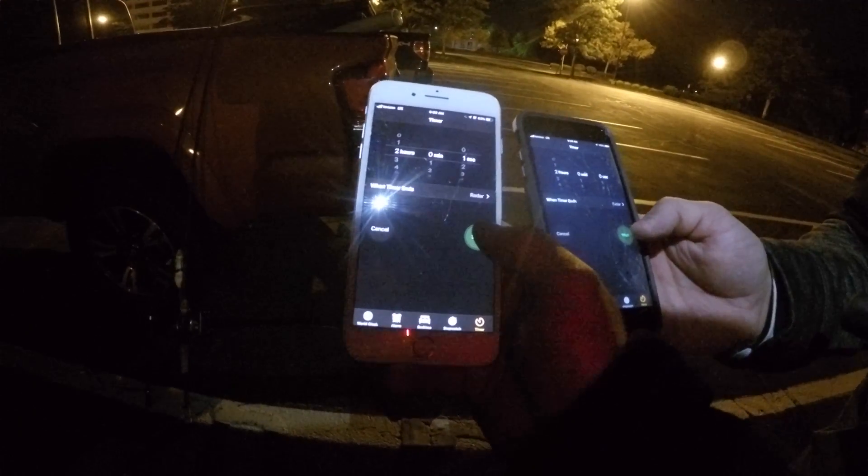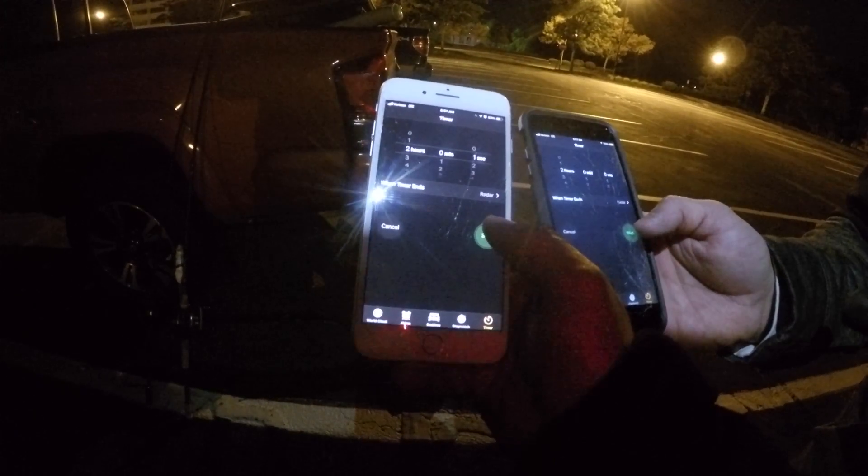Ladies and gentlemen, I've never won one of my challenges against somebody, so Murray's got that in his favor today. Let's get out there. Timer's starting in one, two, three.